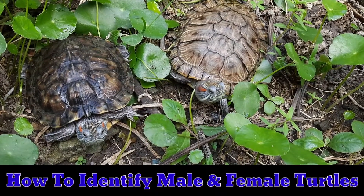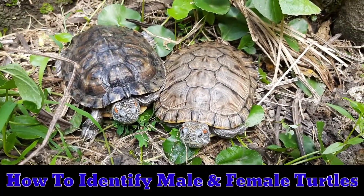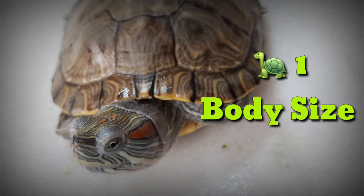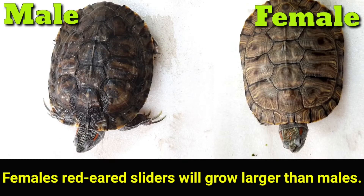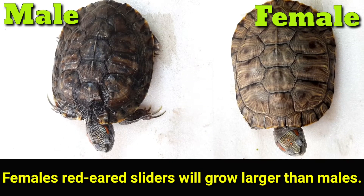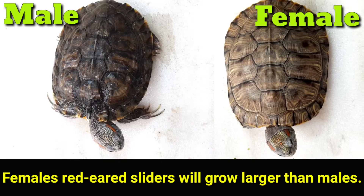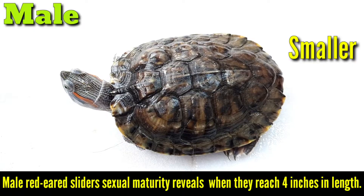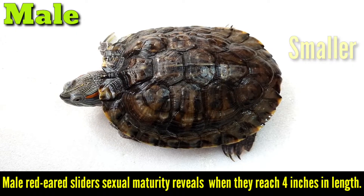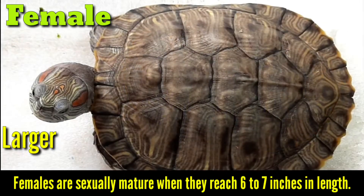How to identify male and female turtles. 1. Body Size. Females' red-eared sliders will grow larger than males. Males' red-eared sliders' sexual maturity reveals when they reach 4 inches in length. Females are sexually mature when they reach 6 to 7 inches in length.